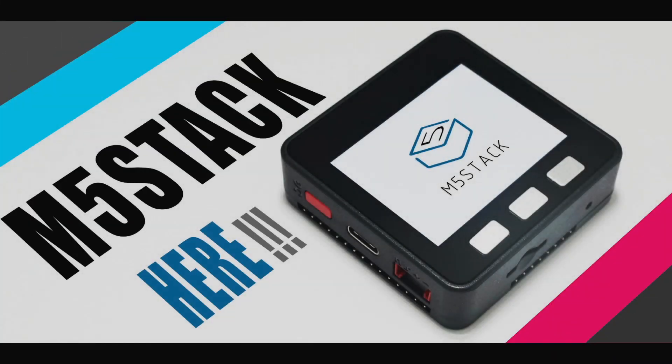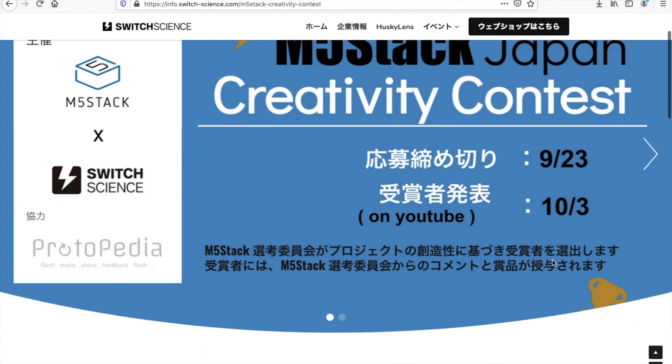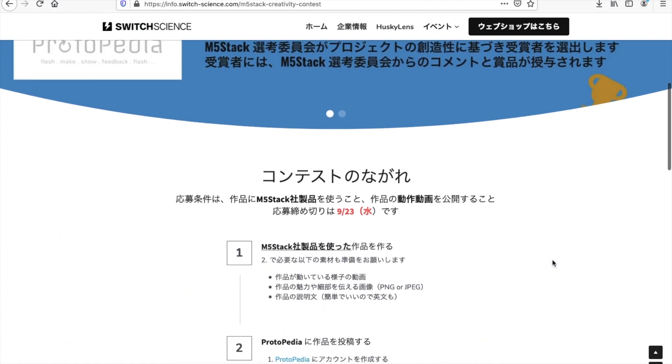Hi there and welcome back to the M5stack official channel. It's Luke here and we've got something a little bit different for you this week. Our distributor in Japan, Switch Science, has been running this M5stack creativity contest. So I thought we'd have a look at some of the wacky, wonderful and ingenious projects that have come out of this contest.